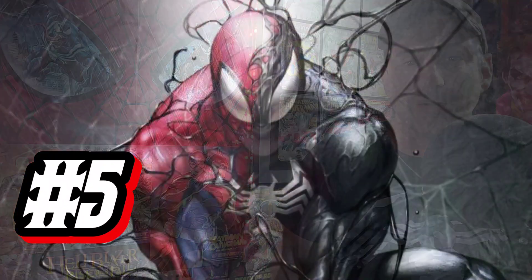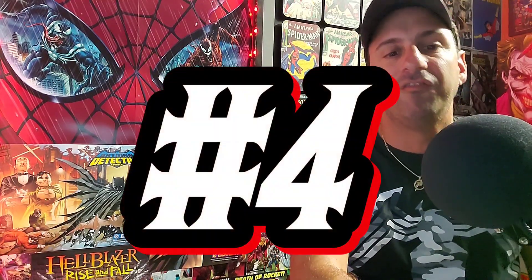Coming in at number five: Symbiote Spider-Man Marvel Tales Issue 1 — the 1-in-50 Huck Lee virgin variant. This could literally be a poster. It's so nice — I love the half-and-half between the classic Spider-Man suit, the blue and red, and then the symbiote suit. If you look behind Spider-Man you get to see the webbing. It's just a really cool cover. If this one is your favorite, make sure you vote in the comments below.